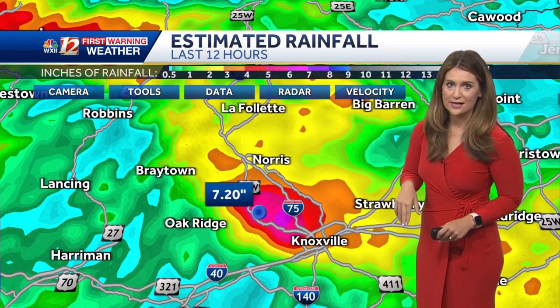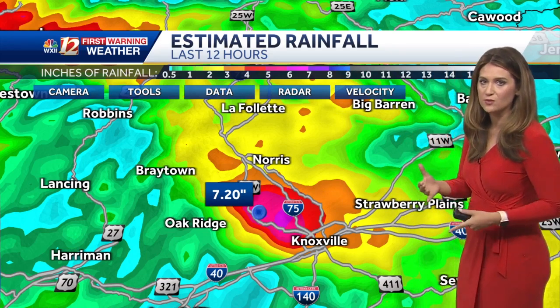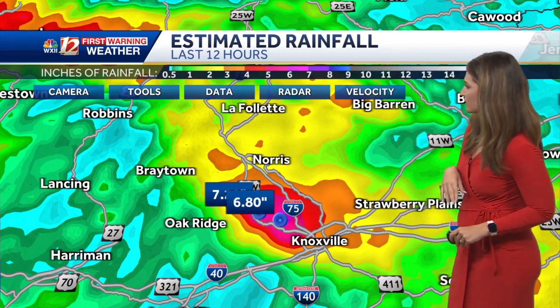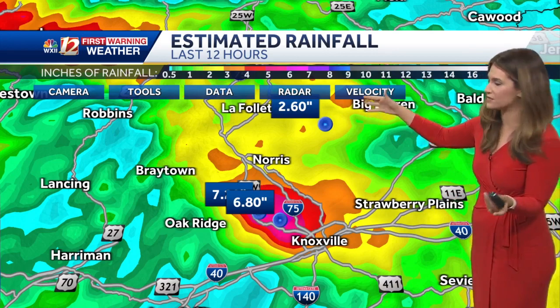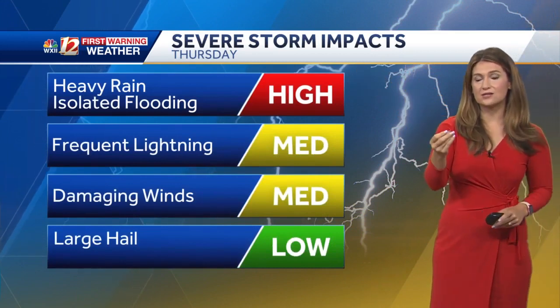Radar is estimating 7 inches of rain near Knoxville right now. Of course, these aren't the final amounts — the weather stations report those — but radar is estimating 7 inches near Knoxville. No surprise as to why those flash flood warnings are in effect. Almost 7 inches in that location, and even these yellow spots, which are wide swaths, show over 2.5 inches of rain has fallen so far.